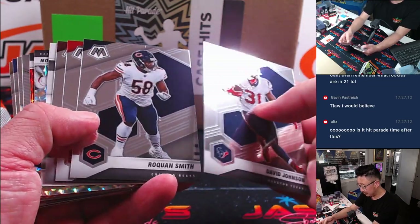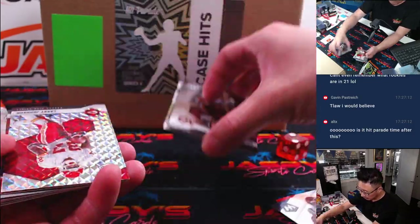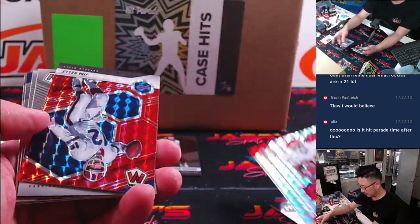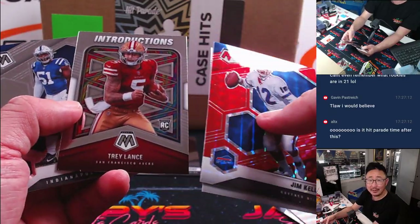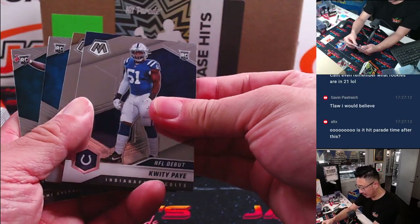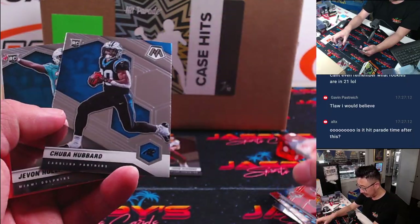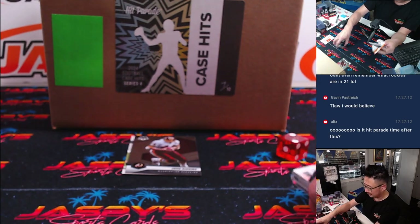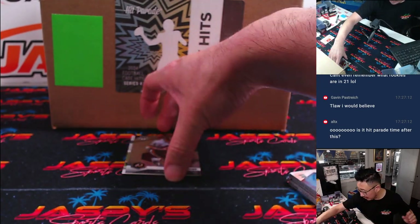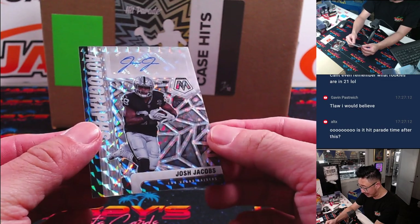Ooh, autograph? I think that's an auto — it's flipped around. This was the Trey Lance rookie class, and the Quadree Wilson rookie class, and the Chuba Hubbard rookie class, and Javon Holland. The autograph behind John Riggins is... nice — Josh Jacobs.